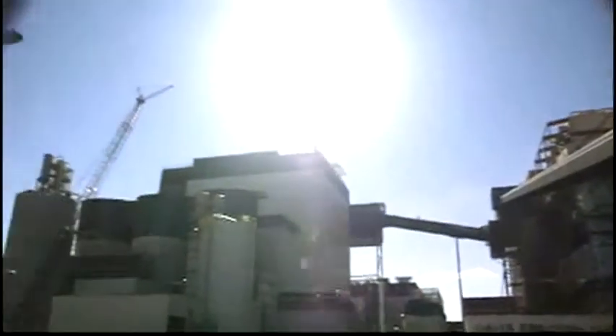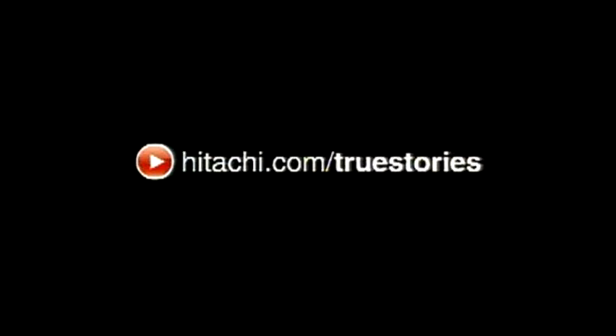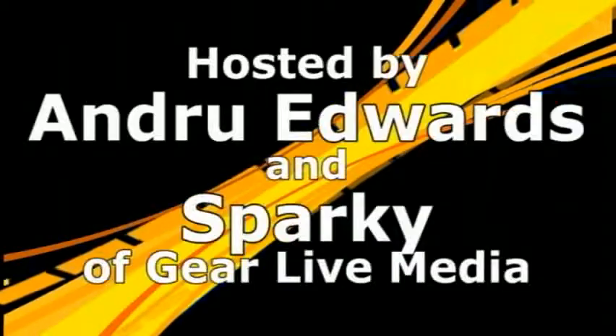In the past, power plants produced energy at any cost. Now we're not only producing energy, but we're producing less pollutants. It's better for the community and it's going to be better for generations to come. Good luck. Thank you.